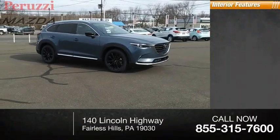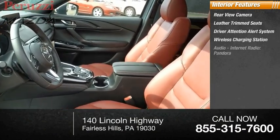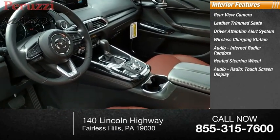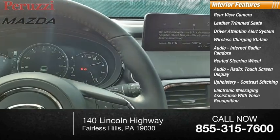Inside you'll find rear view camera, leather trim seats, driver attention alert system, wireless charging station, audio, internet radio, Pandora, heated steering wheel, audio radio, touchscreen display, upholstery with contrast stitching, and electronic messaging assistance with voice recognition.